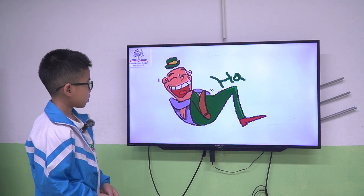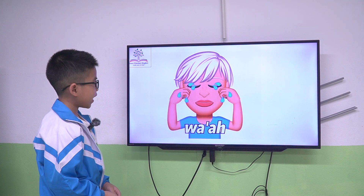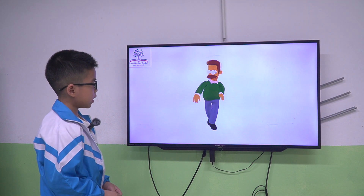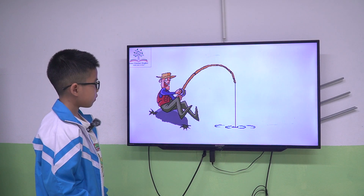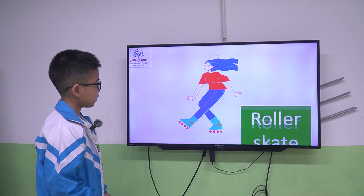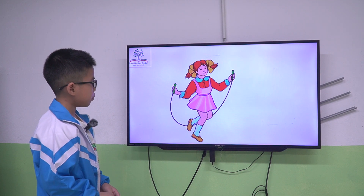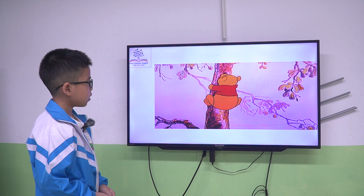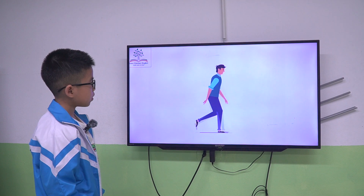First one about activities: laugh, cry, dance, hop, fish, roller skating, skip, climb, hide, walk.